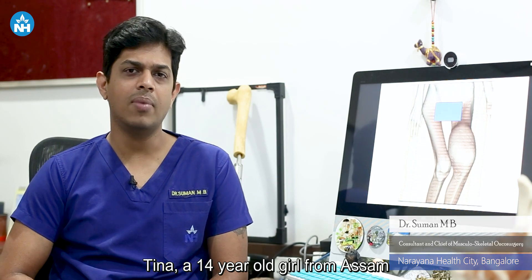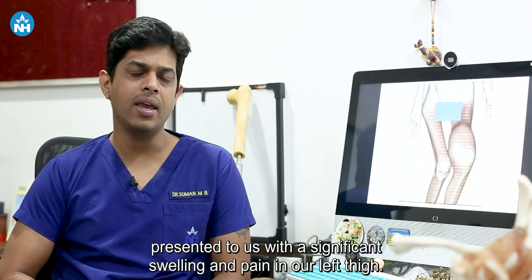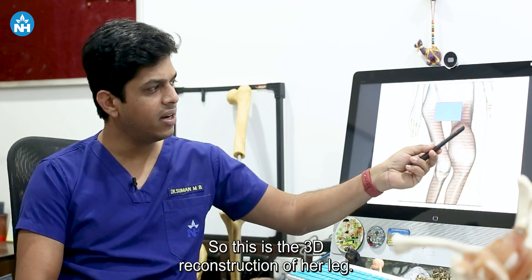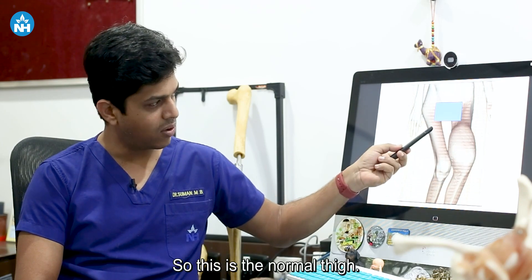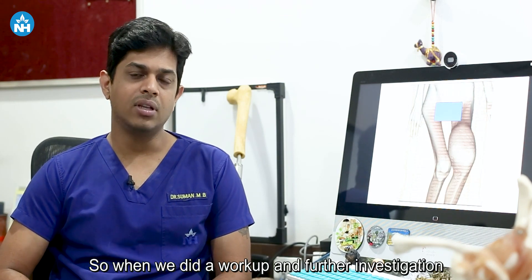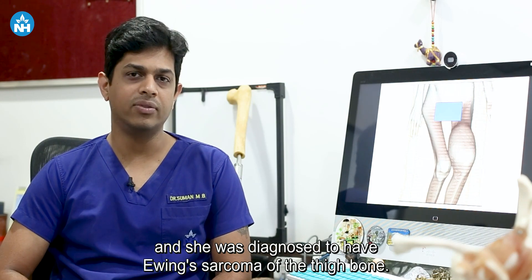Tina, a 14-year-old girl from Assam, presented to us with a significant swelling and pain in her left thigh. You can see the picture here — this is the 3D reconstruction of her leg. There is a huge tumor which was coming from her thigh bone; this is the normal thigh for comparison. After workup and further investigation, she was diagnosed to have Ewing Sarcoma of the thigh bone.